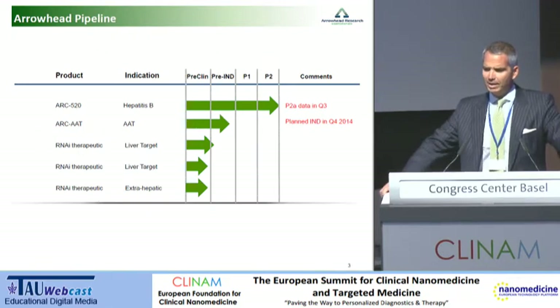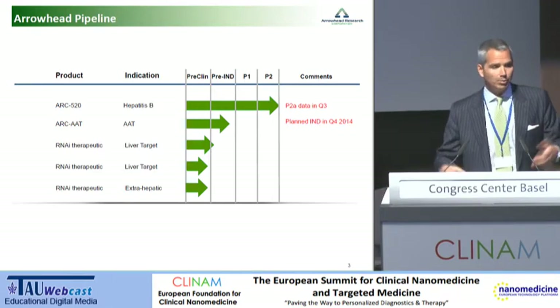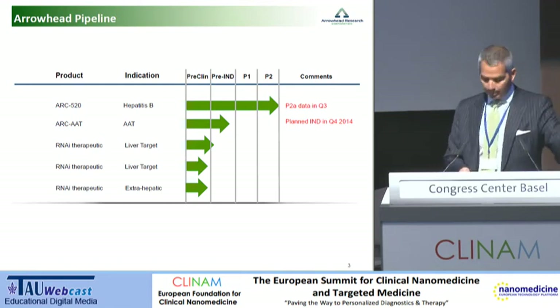We have a lead program in hepatitis B called ARC-520. We are in a phase 2 study there. We anticipate reading out the phase 2A next quarter, and then we'll start a phase 2B at the end of the year. We have a program just underneath that which will be at IND at the end of this year — it's against liver disease associated with alpha-1 antitrypsin deficiency — and then several programs beneath that. I say this so you know where I'm coming from with respect to how I view bringing nanomedical products to market.